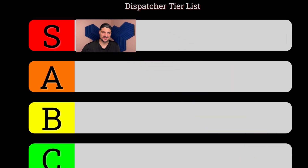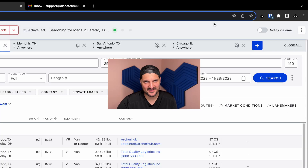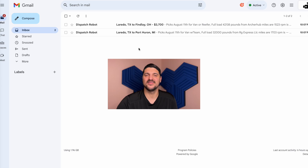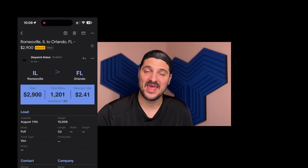Last, the S-tier dispatcher is a walking, living, breathing phenom who's constantly juggling multiple load boards, multiple searches, and dozens of trucks. This dispatcher clicks 'find loads and notify via email.' This way, regardless of what load board and what search a best load comes out on, they will be notified in their email inbox and can actually take a much-needed break. Busy work is not productive work. Dispatch Robot helps you as a dispatcher eliminate the busy work.